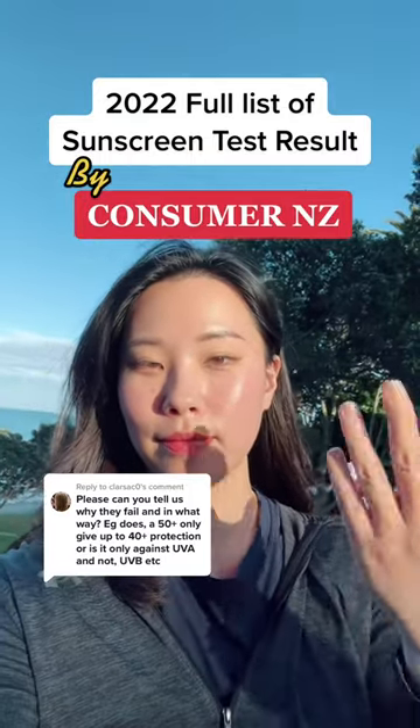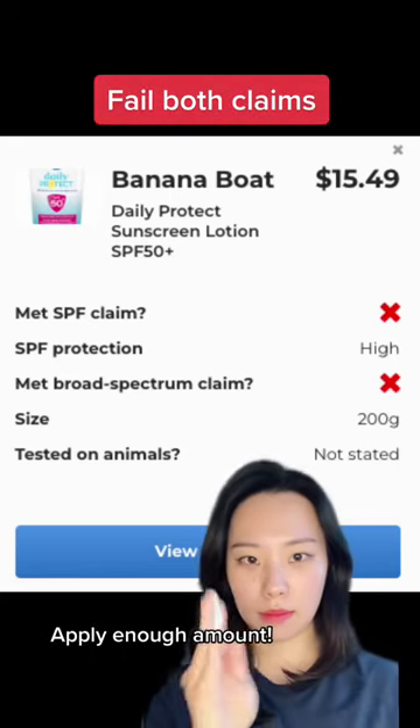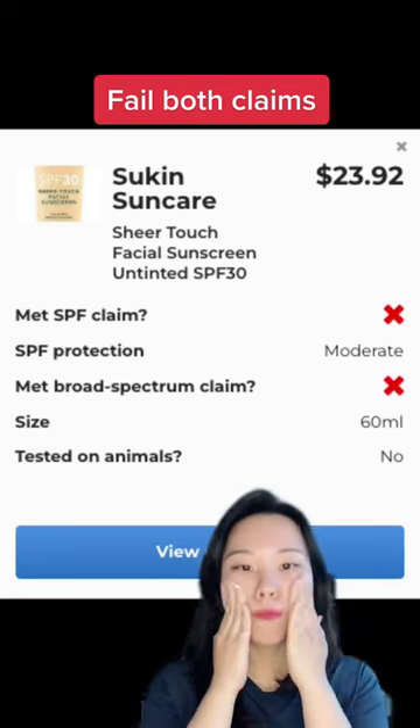Watch this 2022 full list of sunscreen test results by ConsumerNZ. There are three products that failed both claims this year. Hopefully they come back next year with better quality.